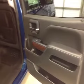Your options: they got power side windows, 40-60 bench split seat with built-in armrest and cup holders. Seats fold up for extra cargo storage.